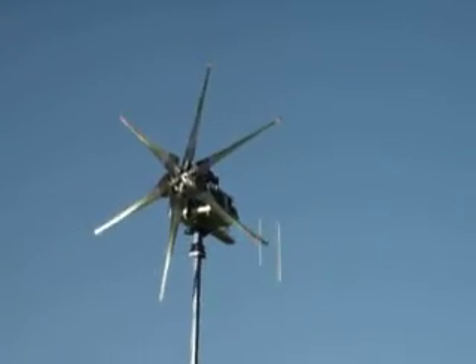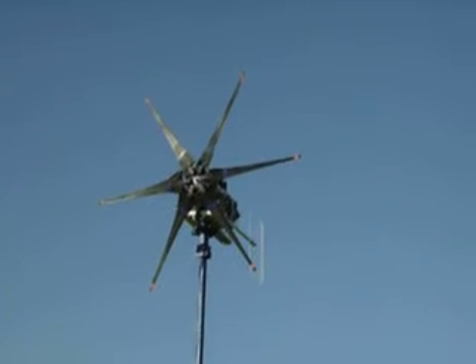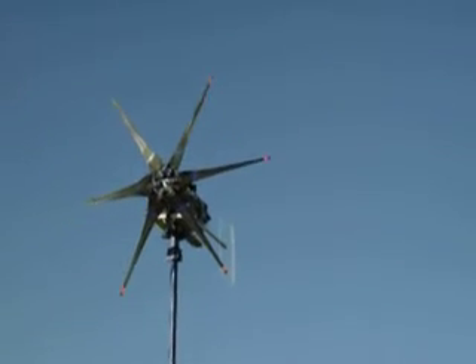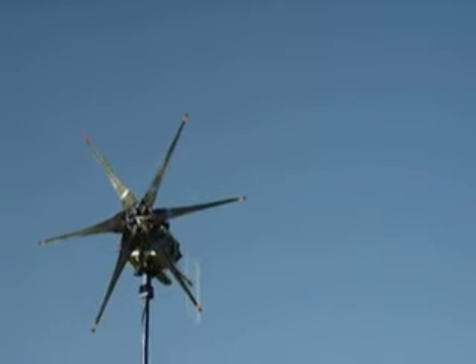The turbine is in dead stop and it's starting to yaw into the wind. It looks like it found the right direction for the wind, but now it's just waiting on an actual gust to get it going.